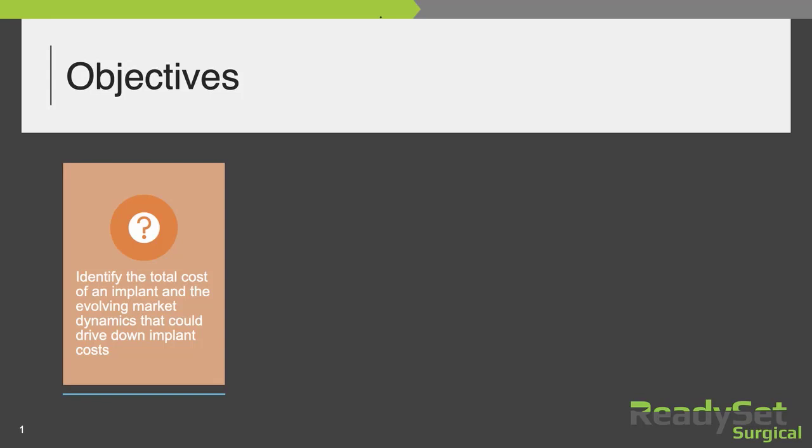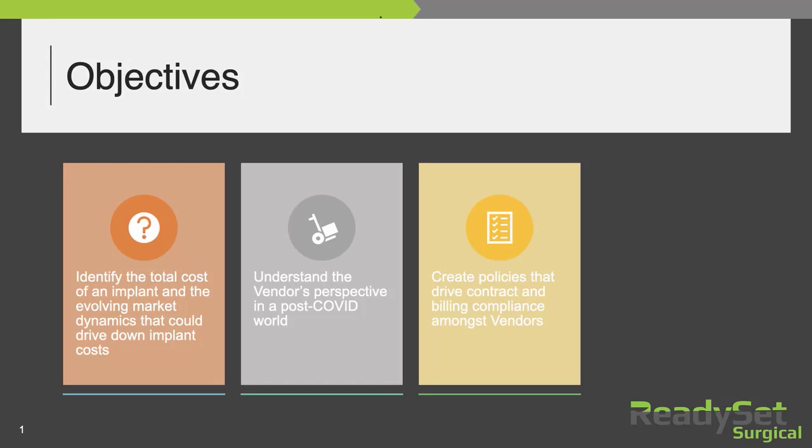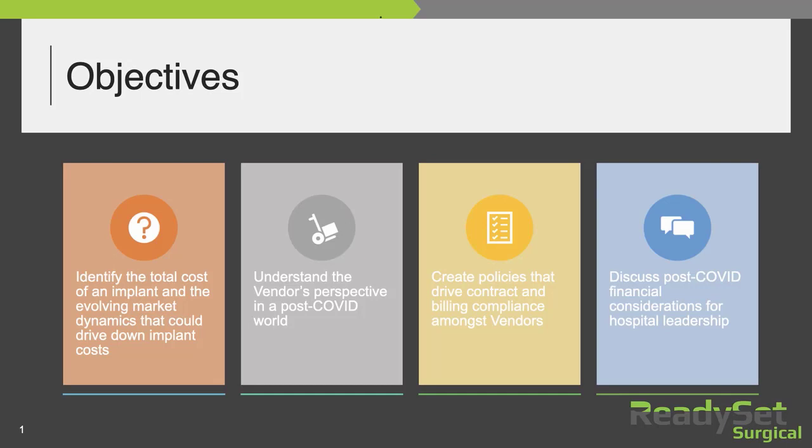Today's objectives are identifying the total cost of an implant, understanding what a vendor's perspective is in this post-COVID world, helping to create policies that drive contract compliance and really get your vendors in order, and finally discussing post-COVID financial considerations for a hospital.